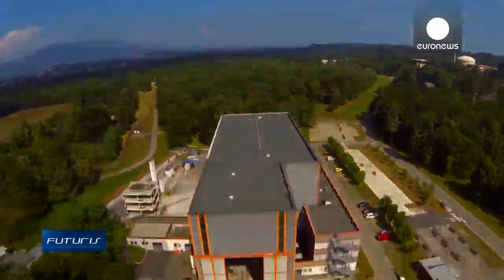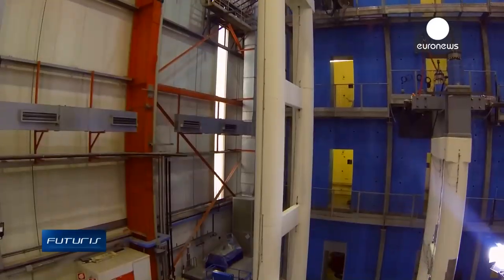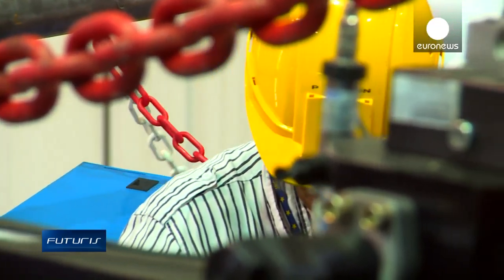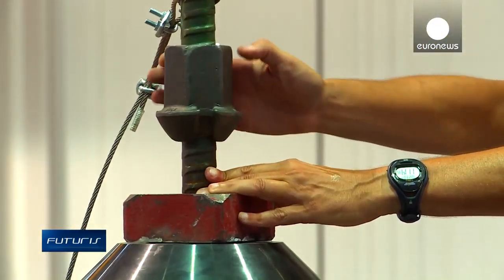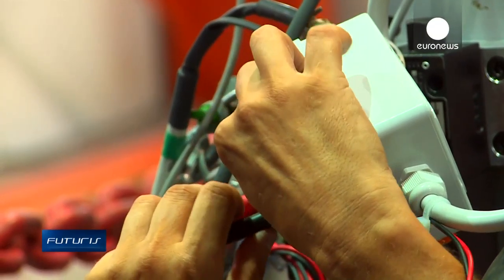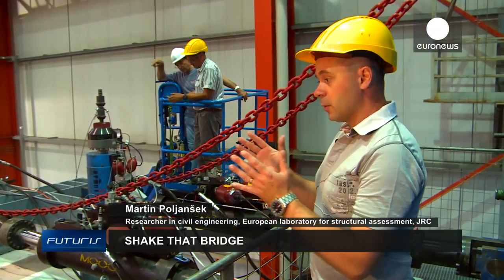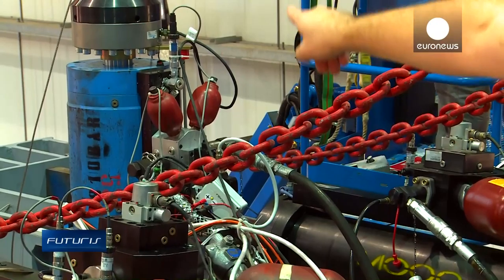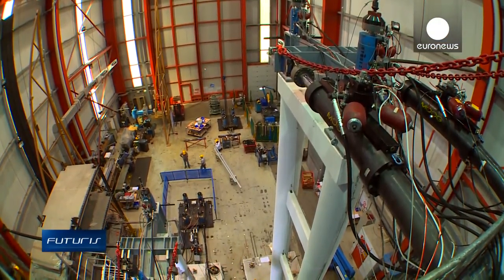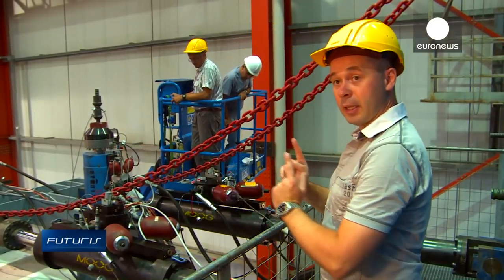An earthquake is about to be simulated in the lab at the European Commission's Joint Research Centre. The strength of two viaduct piers will be tested — a typical design of many bridges built 50 years ago when adequate seismic protection was not a construction requirement. Two actuators will simulate what would happen at the top of the pier during the earthquake motion of the ground, moving the pier back and forth.